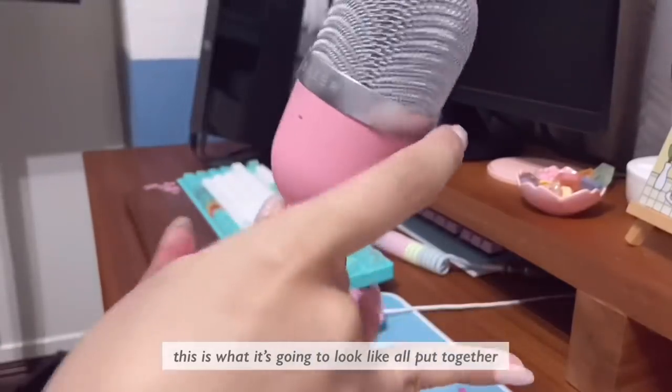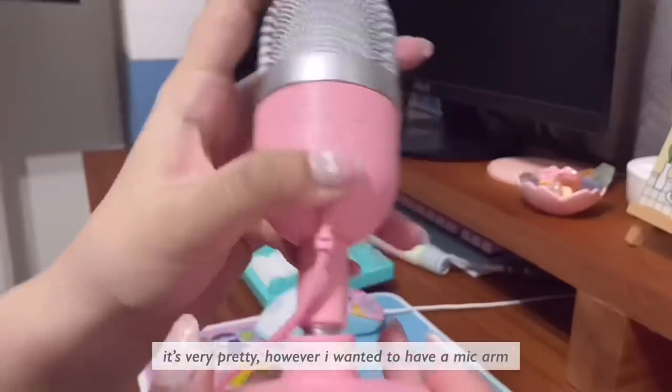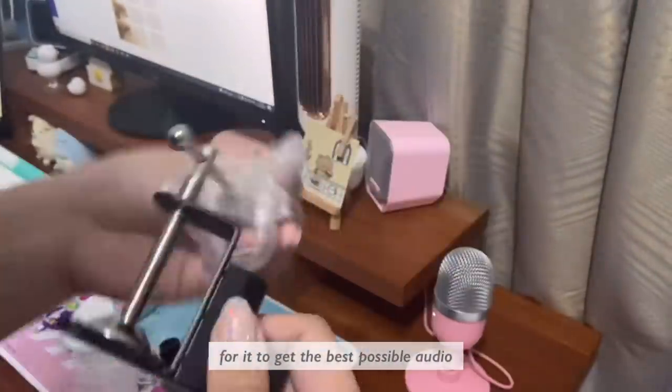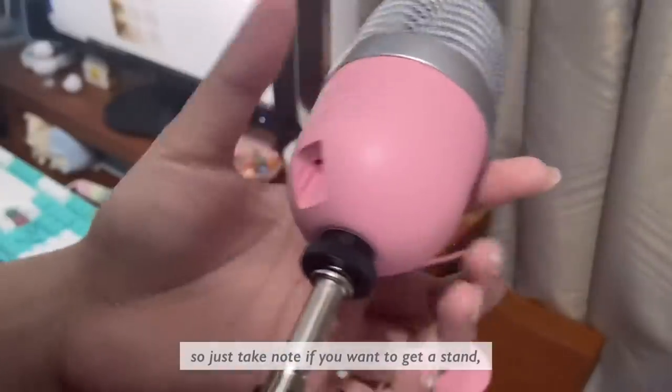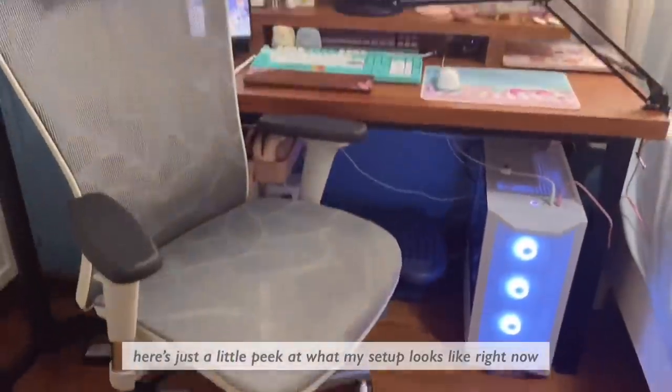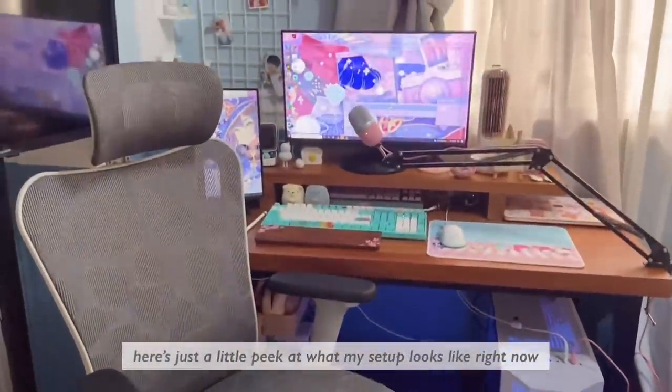This is what it's going to look like all put together — it's very pretty. I wanted to have a mic arm for it in order to get the best possible audio, so just take note: if you want to get a stand, it needs to have a 5/8 screw. Here's just a little peek at what my setup looks like right now.